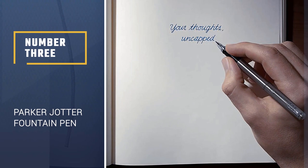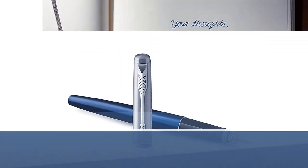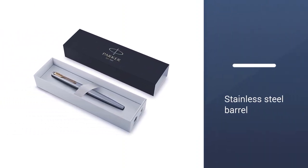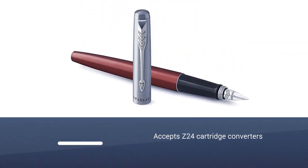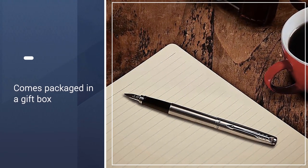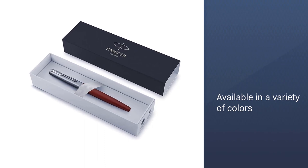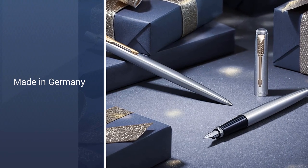Number 3: Parker Jotter Fountain Pen. From timeless pen brand Parker, the Parker Jotter fountain pen is adapted from the iconic Parker Jotter, which has been revered since 1954. This sturdy, beautifully crafted pen features a stainless steel barrel, Parker's famous arrowhead clip, and a feather-shaped medium nib. The pen comes packaged in a gift box along with one cartridge of water-based blue ink. The pen is available in a variety of barrel colors including red, black, and blue, with a stylish silhouette and distinctive Parker gift box packaging.